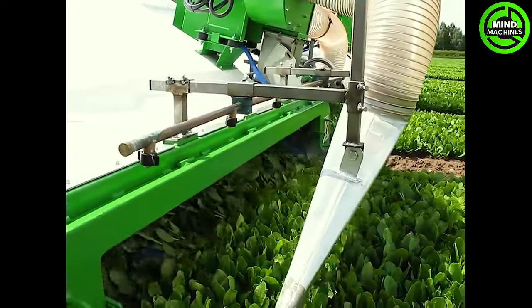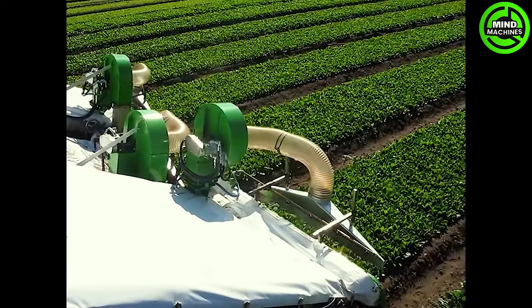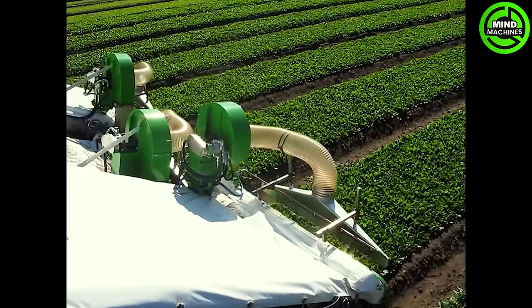Farmers are smart in utilizing machinery during harvest, not only saving time and effort, but also ensuring the produce reaches consumers with the best possible quality.